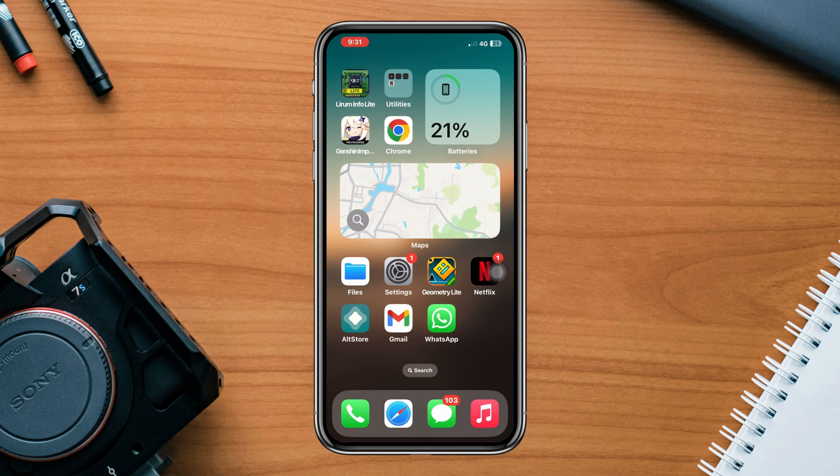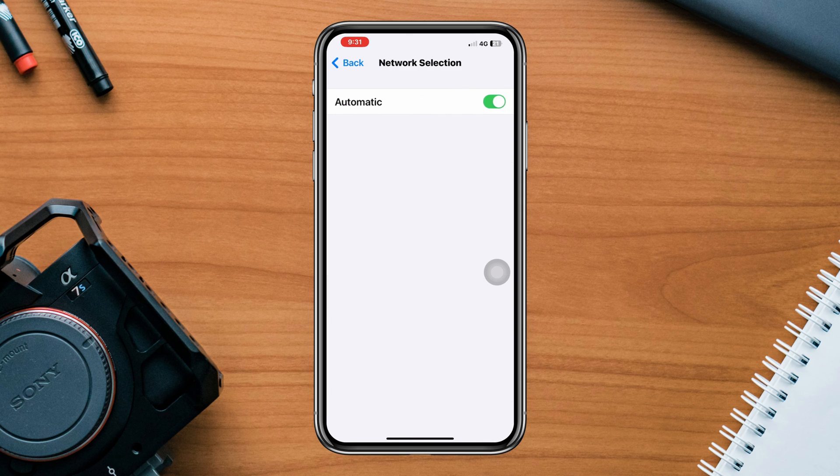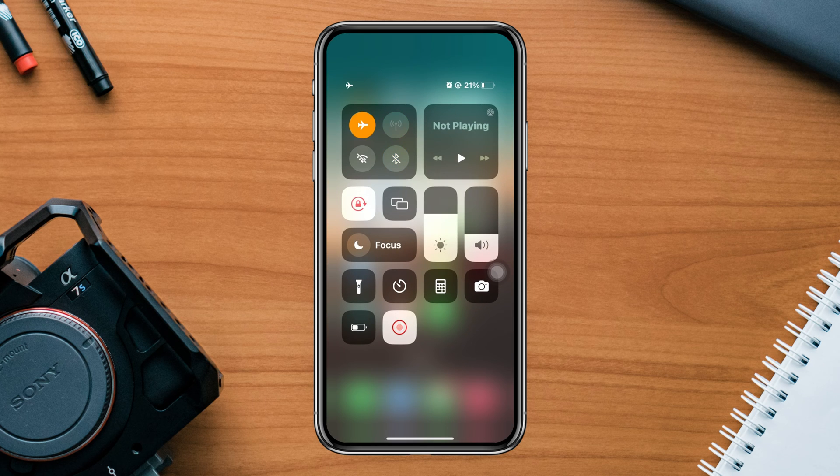Solution 1: enable and disable the automatic network setting. Open Settings, tap Cellular or Mobile Data, tap Network Selection. Now turn it back on. After that, disable Airplane Mode. Make sure Airplane Mode is turned off on your iPhone. When it's enabled, it disables all wireless connections, including cellular signals. After that, check your network strength.